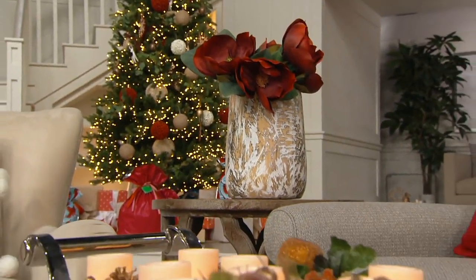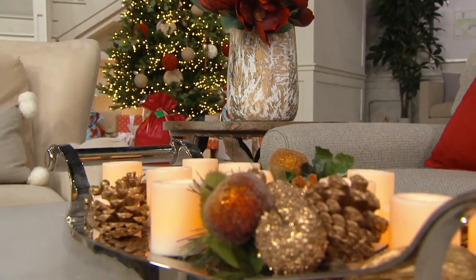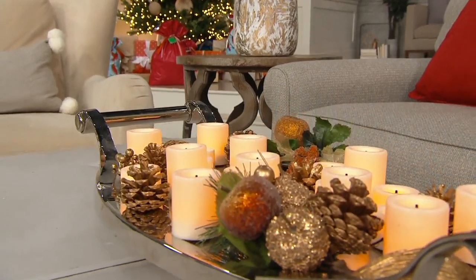Picked up from Candle Impressions — they were, by the way, the very first brand name to bring us battery-operated candles here at QVC.